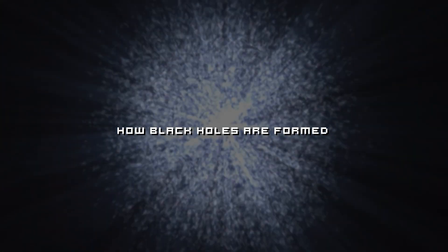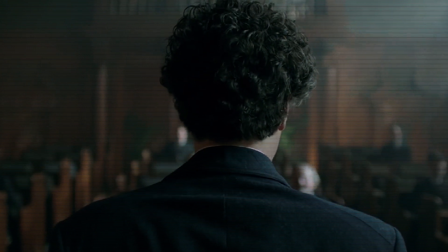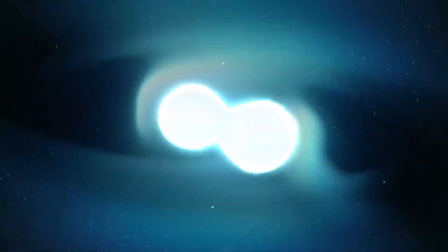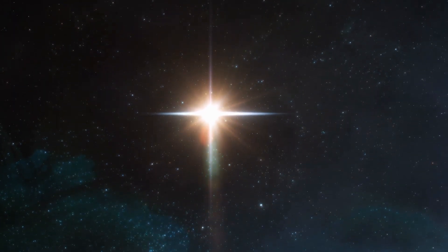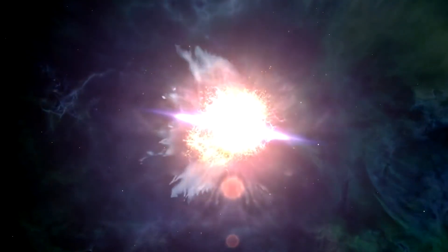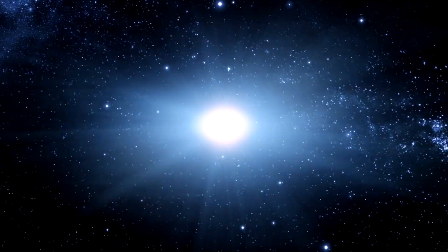To understand how black holes are actually formed, we turn to the general theory of relativity proposed by Albert Einstein. According to his theory, gravity is not just a force but a curvature of space-time caused by mass and energy. Black holes are formed through the collapse of massive objects, typically stars. When a massive star exhausts its nuclear fuel, it can no longer counteract its own gravitational pull, and the star's core collapses inward due to the overwhelming force of gravity. During this collapse, the star's outer layers are expelled in a powerful explosion called a supernova.